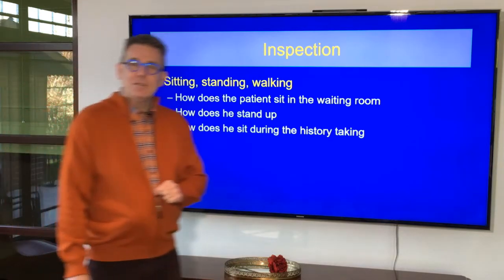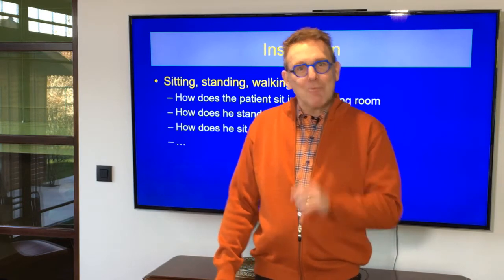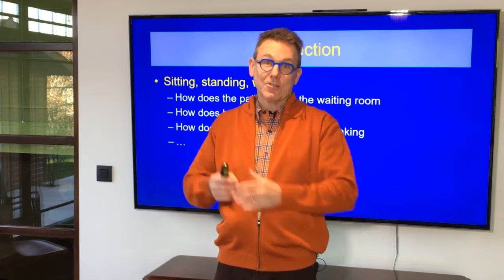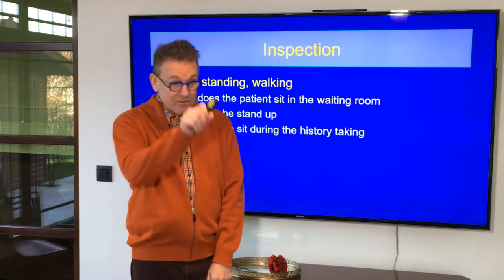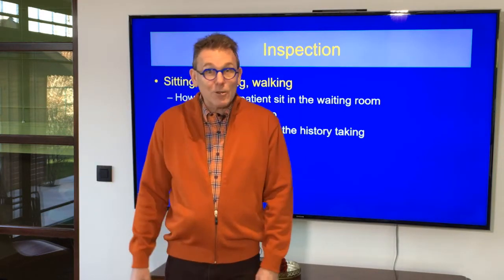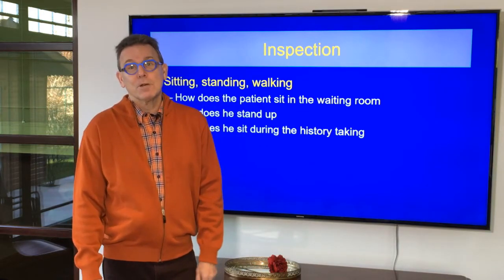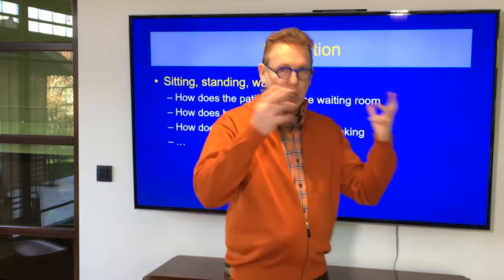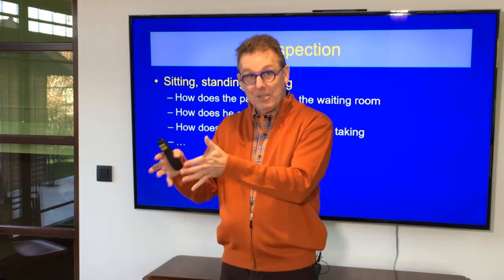Another little detail: how does he undress and how does he dress? I would like, after the history, when he has to undress for the functional examination — I would like to see that. In my clinic, I don't have any curtain where the patient undresses behind. I have to see that in a discreet way. If the patient just told me he had some problems with flexion, I have to see that when he's undressing.